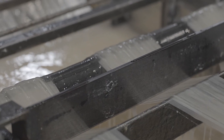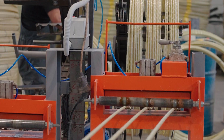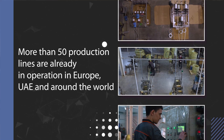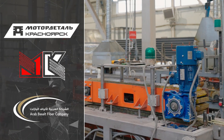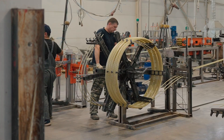Regarding equipment reliability, our lines operate at our own facility 24/7, 365 days a year. They are constantly being upgraded and improved to identify and address any weak points. More than 50 production lines are already in operation in Europe, the United Arab Emirates and around the world. For example, these include companies such as Motor Detail in Kaznoyas which has four rebar production lines, MAC Composite in Minsk, Belarus which has three rebar production lines, and Arab Basalt Fiber Company which has eight rebar production lines.